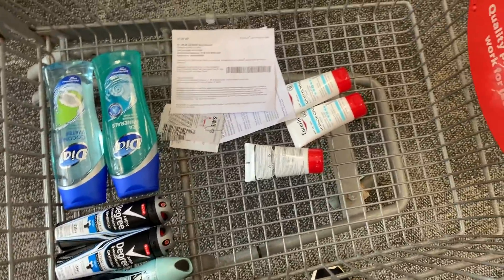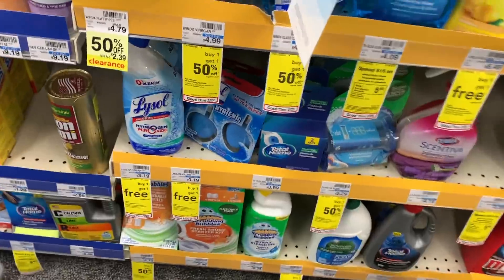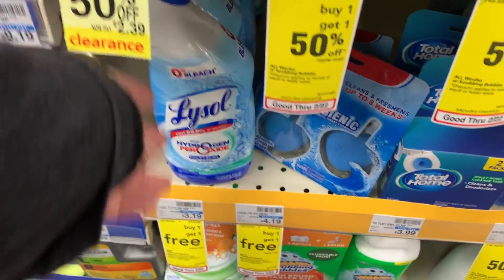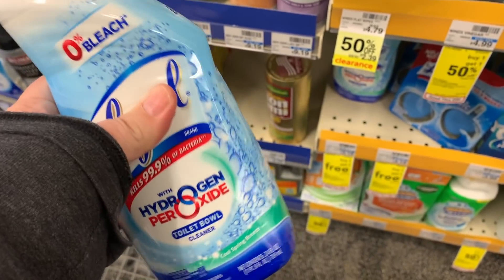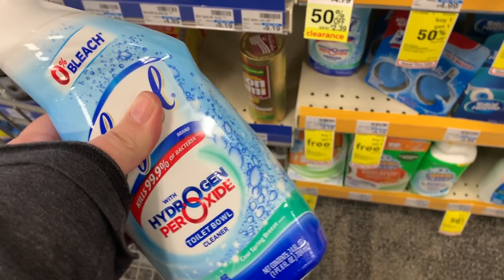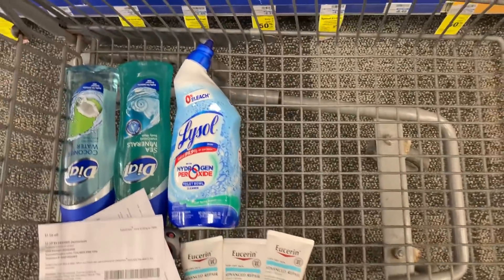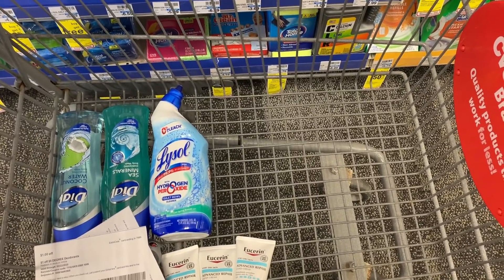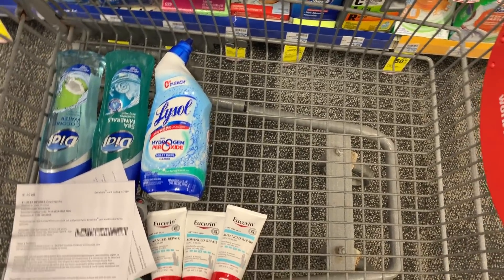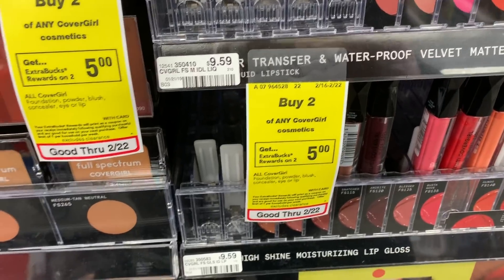That's all for my first transaction — not a huge week but that's how it goes sometimes. For the next transaction, I'm grabbing two Lysol toilet bowl cleaners — make sure to grab two, not one like I did. They are buy one get one free at $3.19 each. I have a $0.50 off any Lysol product digital coupon on my account and a $1.50 off any Lysol product CRT.